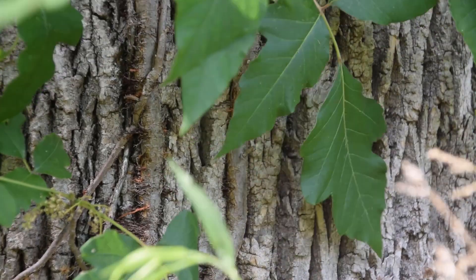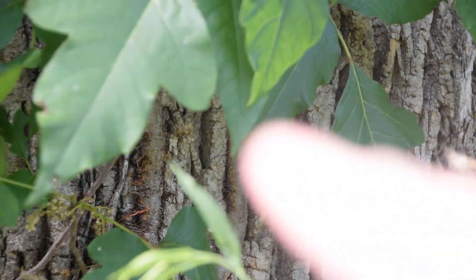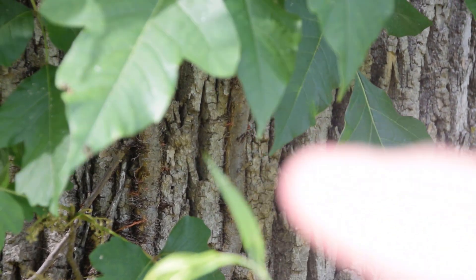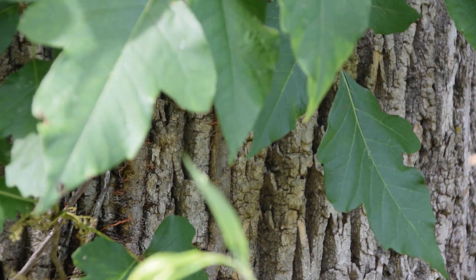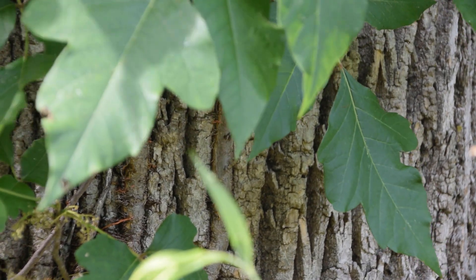As poison ivy climbs along trees like we have in front of us, we're going to notice this woody, vine-like structure growing up along inside the ridges of the bark. Poison ivy will attach itself through the tree and actually into the tree itself. It can also be destructive to masonry and brickwork, so that's something to keep in mind when you are looking at this plant.